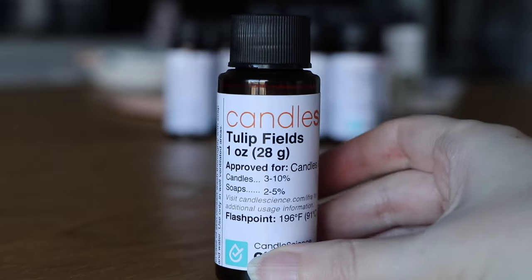Last but certainly not least is Tulip Fields — definitely a spring scent. I'm going to assume it smells like tulips. Correct — it's really strong tulip, but it smells good. Definitely be careful with this one because it's strong. I'm starting to get a little bit of a headache, but it could be because I've just smelled 12 in a row. Tulip Fields is really nice — I just think I would put less in my candles than I usually would, because I think this one is going to be really, really strong in a candle. It's obviously floral, it smells like tulips, fresh and green.